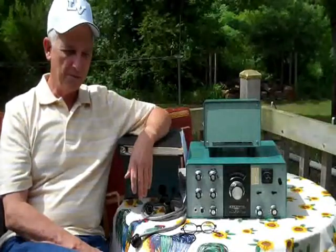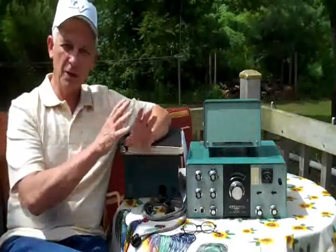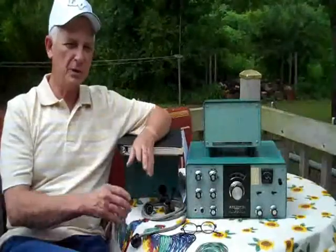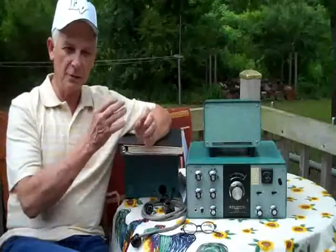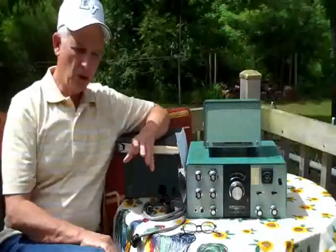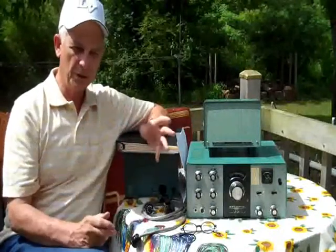In the first video, I told you we would not only go through the process for getting a license, which I've already done, but I also told you we would take a look at selecting a transceiver, or a transmitter and receiver separately. You have to decide what kind of ham operator you're going to be.